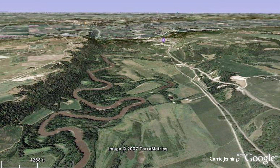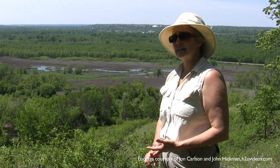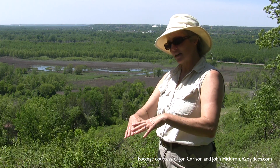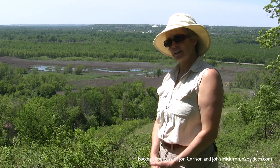look for towns that have the word 'falls' in their names and you'll find where these bedrock outcrops occur — in Granite Falls, Redwood Falls, Hanley Falls, Beaver Falls. That's where you're going to find these outcrops of very old gneissic and granitic rocks in the valley bottom.